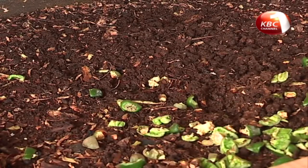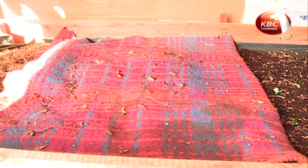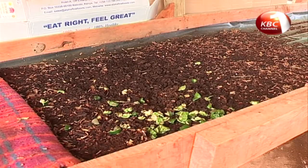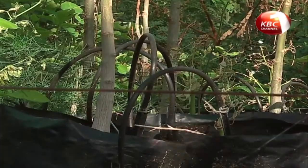At the model farm, red worms dubbed red wigglers are fed with any kind of organic waste such as leaves and rotten fruits. The red worms are reared for the purpose of fast-tracking the decomposing process as well as ensuring the manure is of high quality.